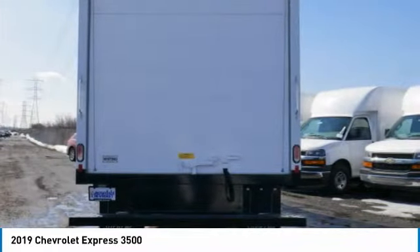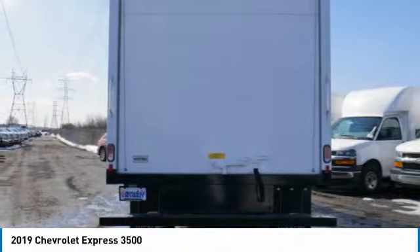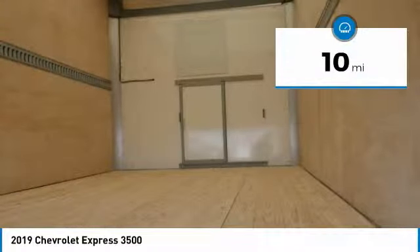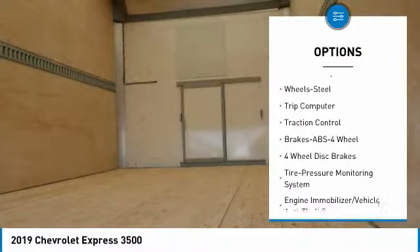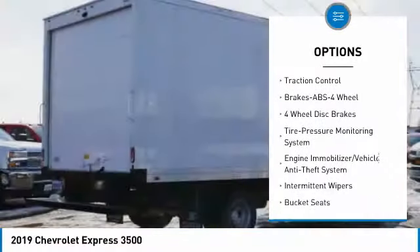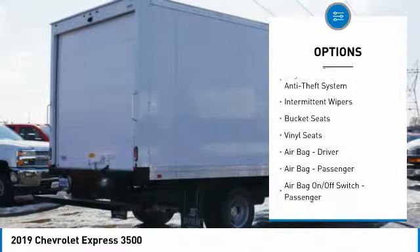The Express offers massive spaciousness, style, safety, and a surprising amount of optional features. This vehicle has less than 100 miles. Here are some of this vehicle's great options: traction control, anti-lock braking system, power steering, rear defrost, AM/FM stereo radio.